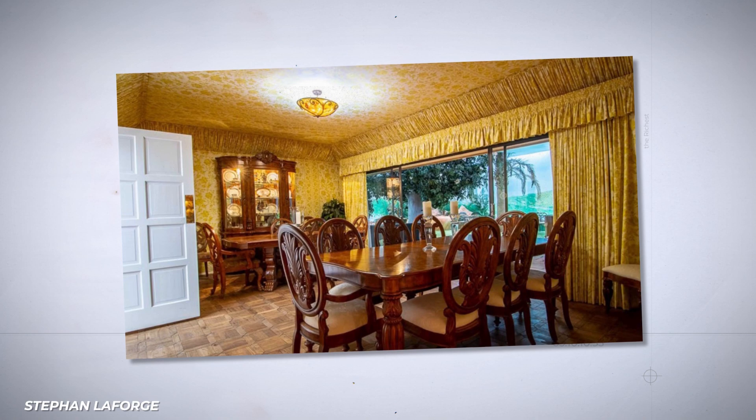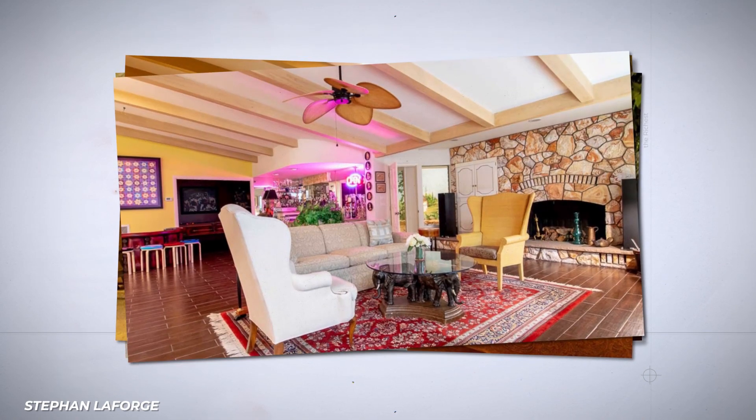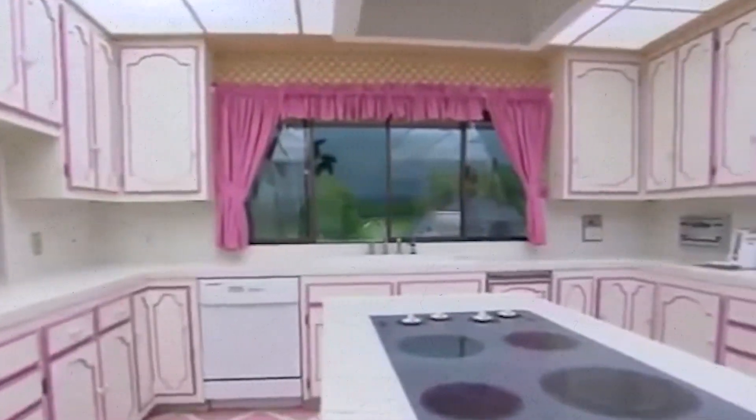Inside, the home is filled with retro furniture. If this is your kind of thing, good news — the furniture is included in the price of the house. And perhaps more than any other room, the kitchen evokes the 70s.